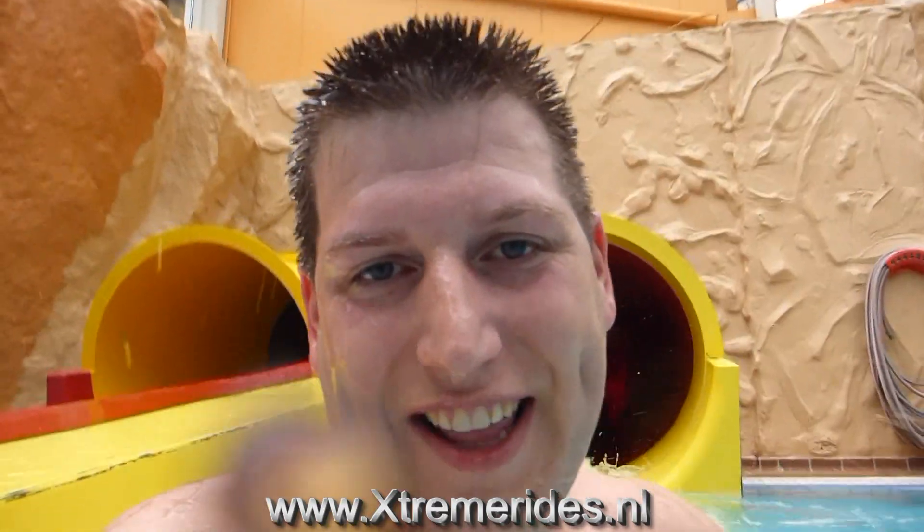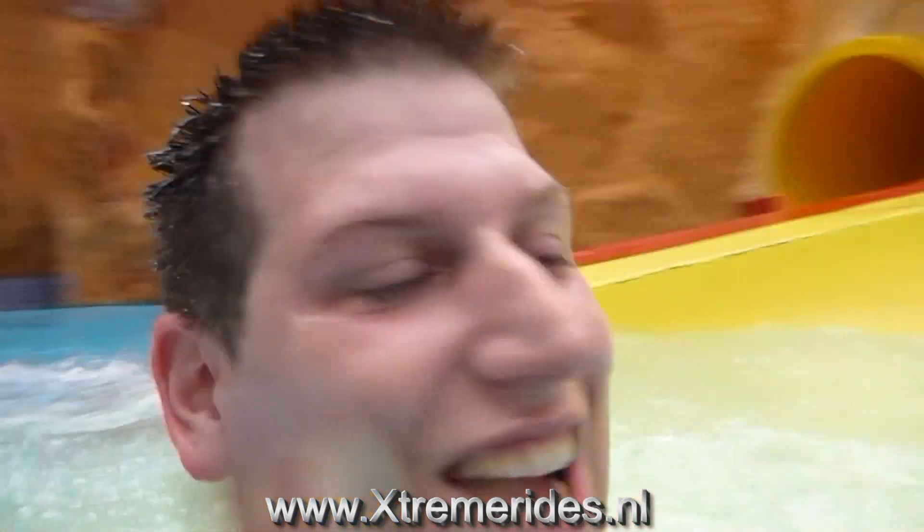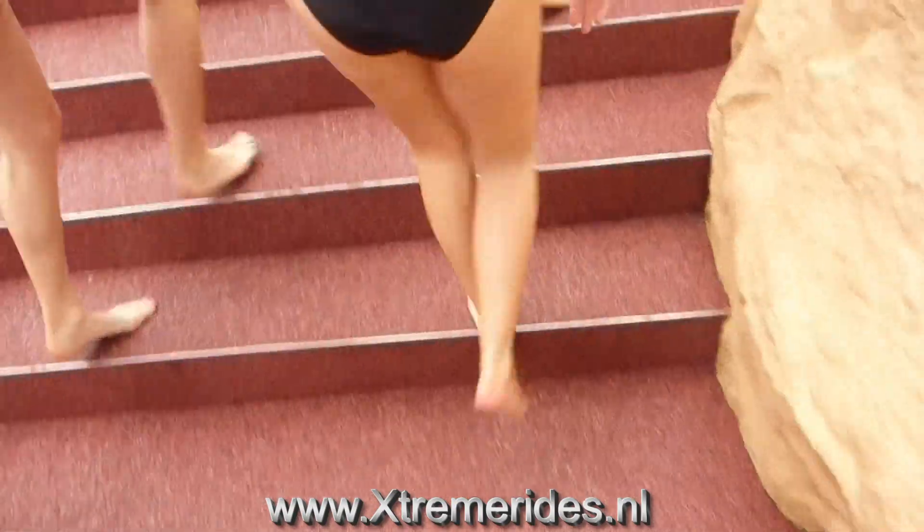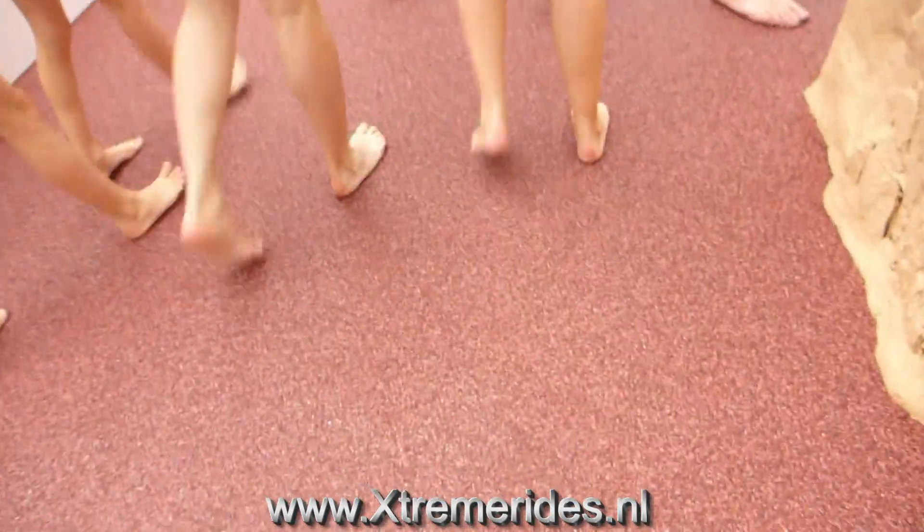Let's go! Nice slide this one! This is a perfect floor, this walks very fine!